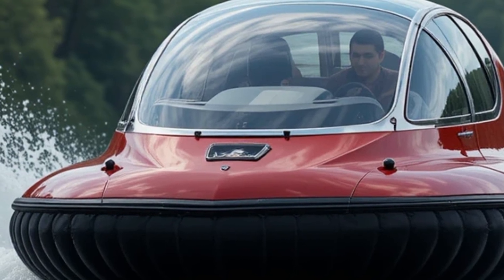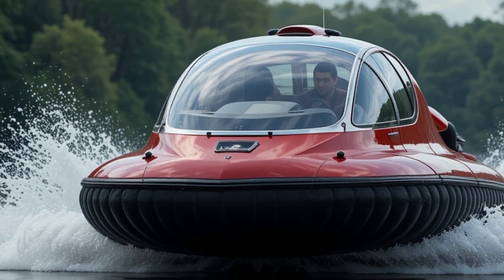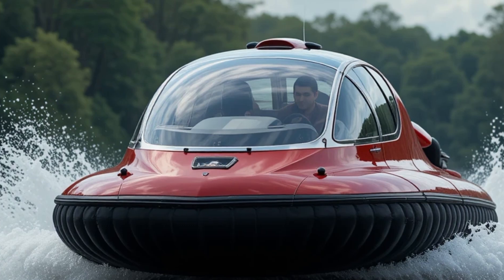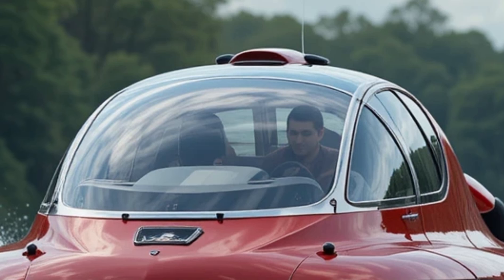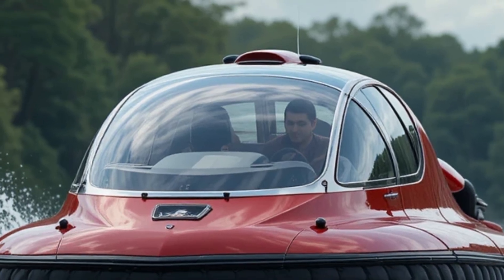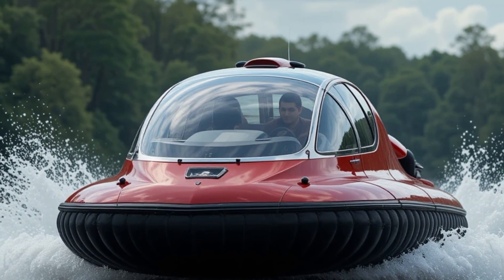Imagine a world where you don't have to worry about roads, terrains, or even water bodies. The Hovercraft 2027 is engineered to take you anywhere, anytime, with its cutting-edge technology and futuristic design. It's not just a vehicle — it's an experience, a glimpse into the future of transportation.